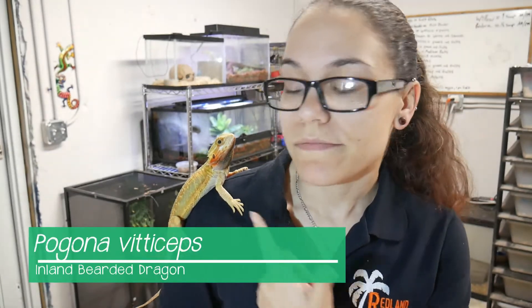This is Smaug, my beardie. He's about two years old, and today we're going to be going over a few fun facts. Number one is that these guys are native to inland Australia. They actually have several subspecies, but the most common one in the pet trade is from central Australia. That's these guys.